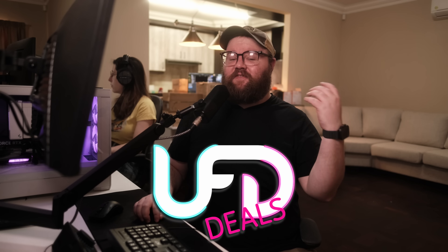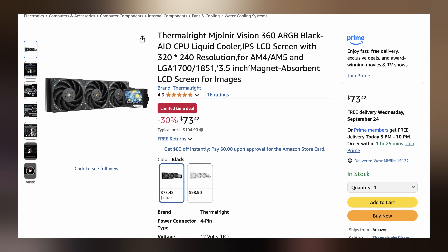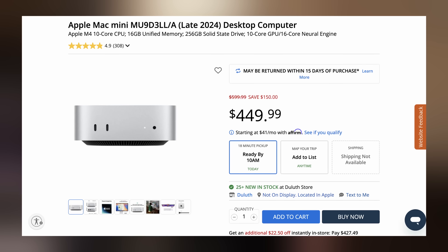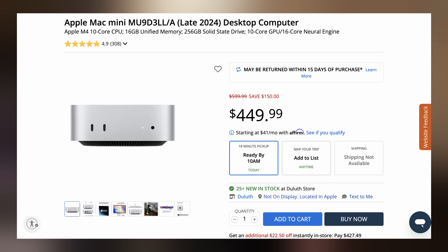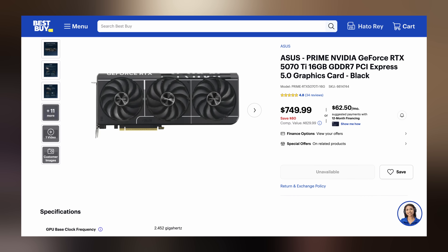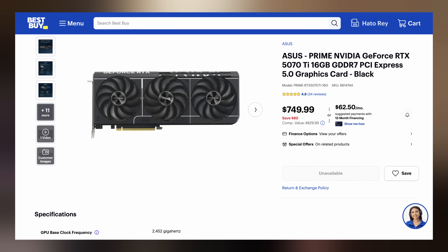So Rhys, what do you have for me? Welcome back to UFD Deals, bringing the hottest tech deals on the internet. It's Friday, here are your deals. Starting off, we have the Thermaltake Mjolnir Vision 360 ARGB AIO liquid cooler for only $73.42, making it $31.48 off. Next up, the Apple Mac Mini M4 base model with 16 gigs of RAM and 256 gigs of storage — pick one up at Micro Center for only $449.99, making it $150 off. And lastly, an MSRP warning with the ASUS Prime GeForce RTX 5070 Ti going for only $749.99 at Best Buy. You can find these and more linked in the video description. Back to Brett for the rest of your hot news.